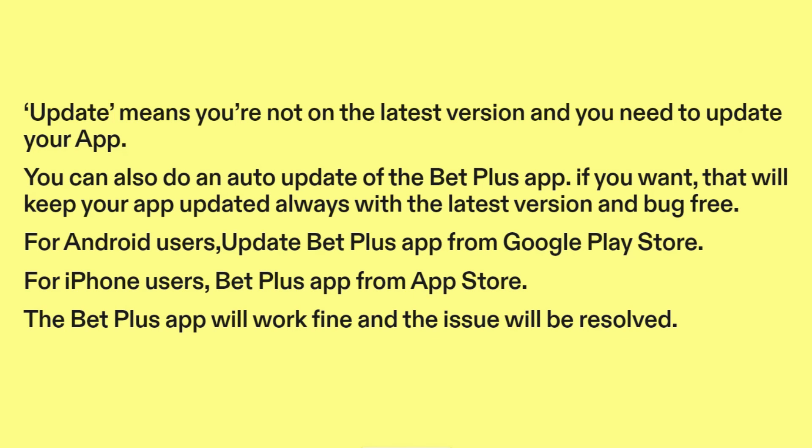For Android users, update the BetPlus app from the Google Play Store. For iPhone users, update the BetPlus app from the App Store.